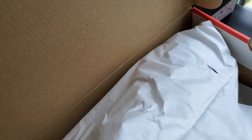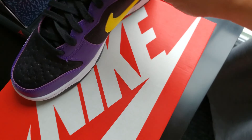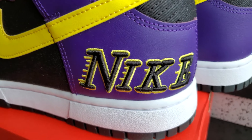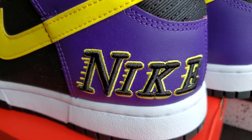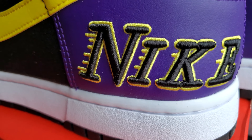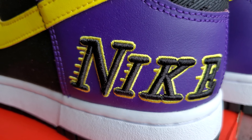Let's bring the other shoe out as well, again some QC. So this is the Laker colorway — you can see the Nike embroidery on the cup of the heel, it says Nike but then it has the Laker branding.